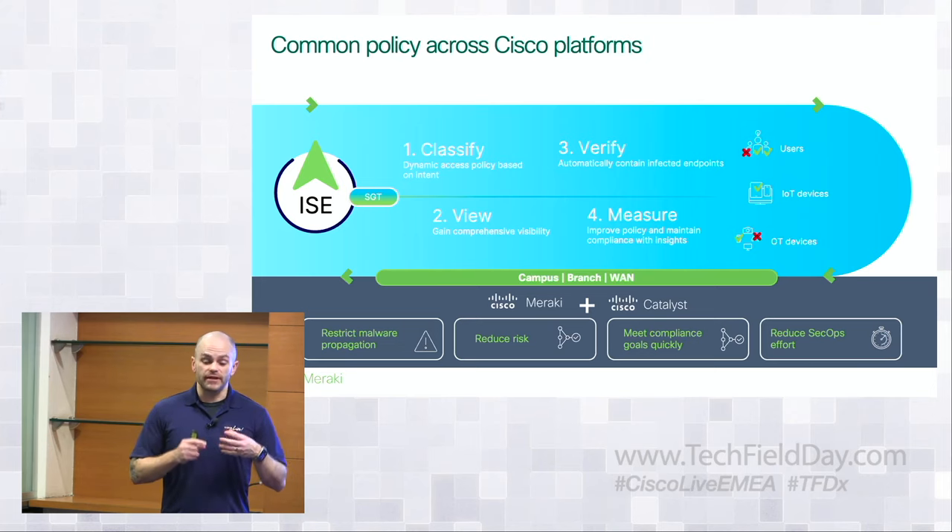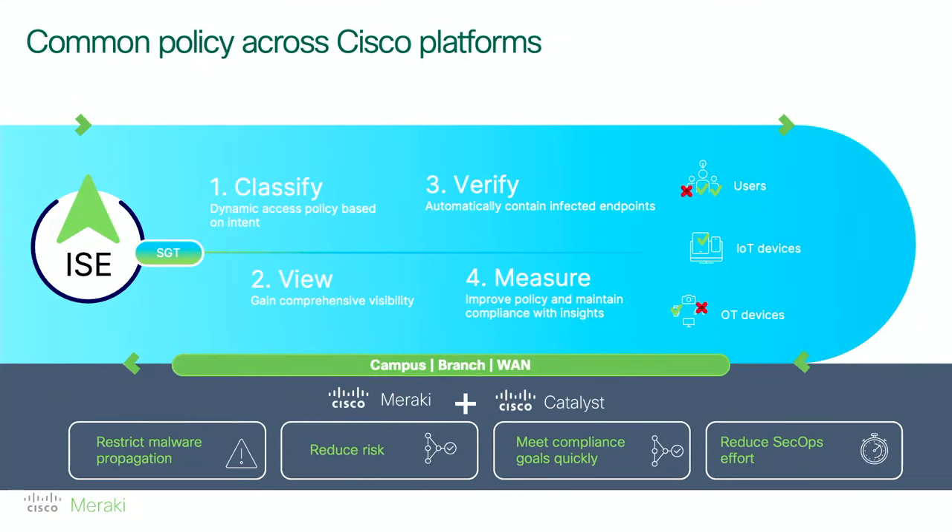When we integrate with ISE, ISE can sync policy into Catalyst Center or even Dashboard, giving us a common policy framework using SGT to share context between domains or different parts of the network — and leverage the same policy outcomes. Whether you have a large number of branches deployed with Meraki and your campus deployed with a traditional Catalyst environment, you still have the same policy and behavior across the network, without managing different security policy constructs just because you bought cloud versus a traditional Catalyst Center deployment.